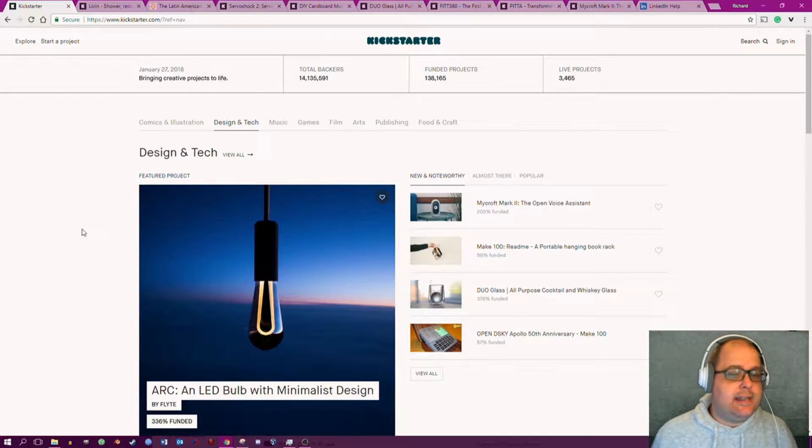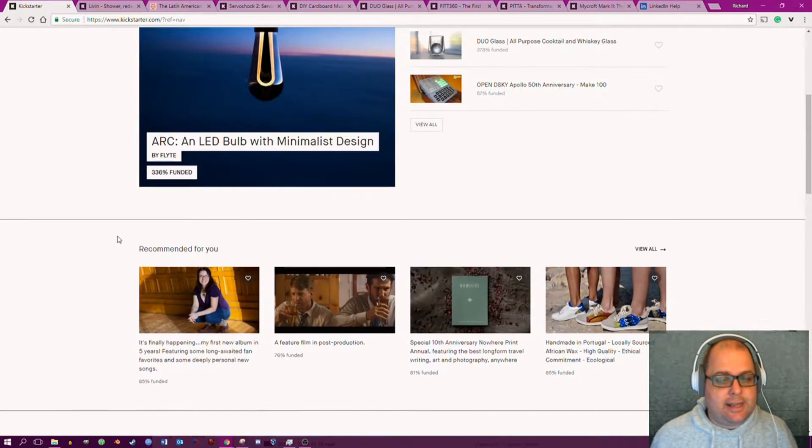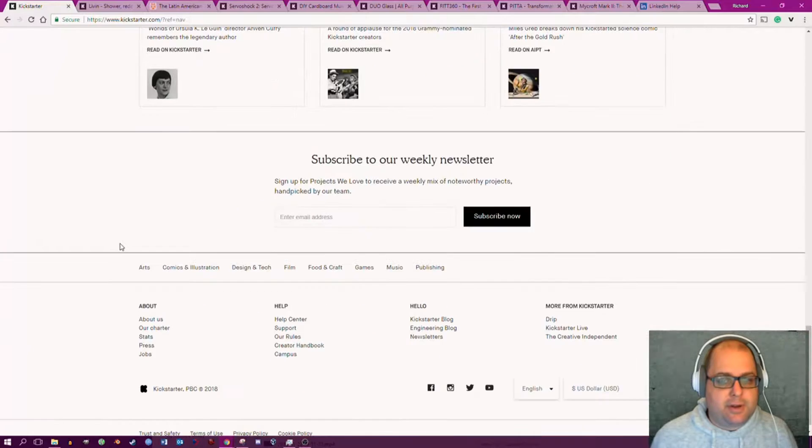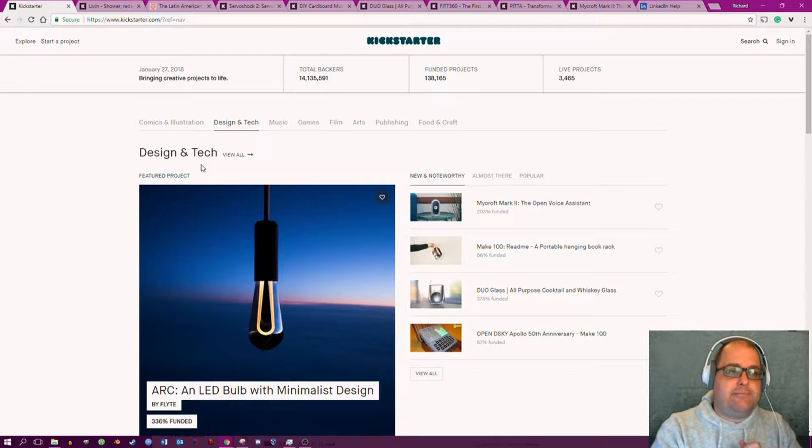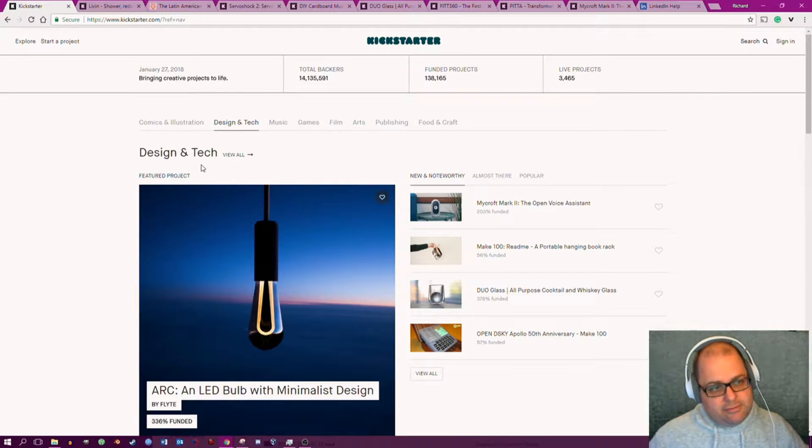And if you go into design and tech, there's a lot of design and almost no technology. I've already had a look through and I've picked some that I think express why there's almost no technology — it appears that Kickstarter is failing, Kickstarter is closing down.